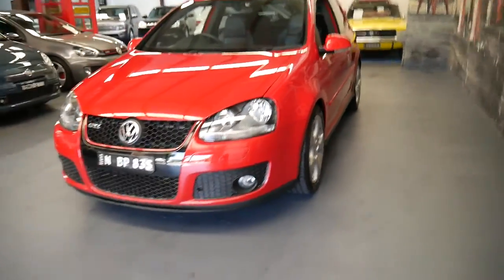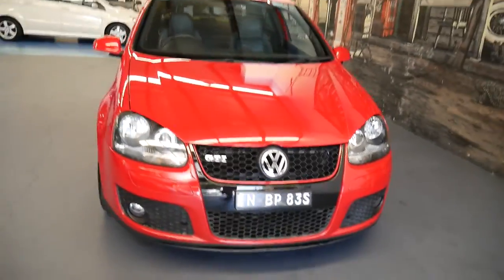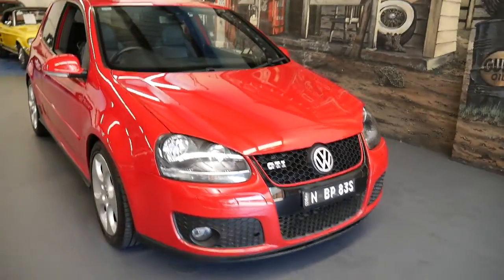I'm sure if you look on the internet and look up price low to high for a 2007 Golf GTI, you'll find a cheaper one, but I don't think you'll find a better one than this car.